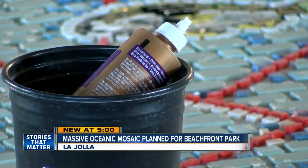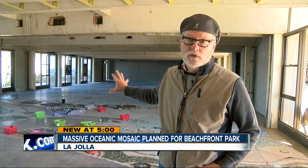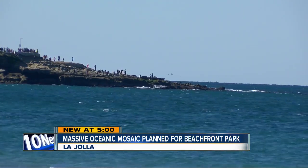Renowned oceanographer Walter Munk, one of the project's main backers, says he hopes the mosaic makes a lasting impression. People who don't dive and don't really realize what's out there can get a chance to see what's going on — all the sea life is just right out there. Ripe for rediscovery in La Jolla's backyard. John Horn, 10 News.